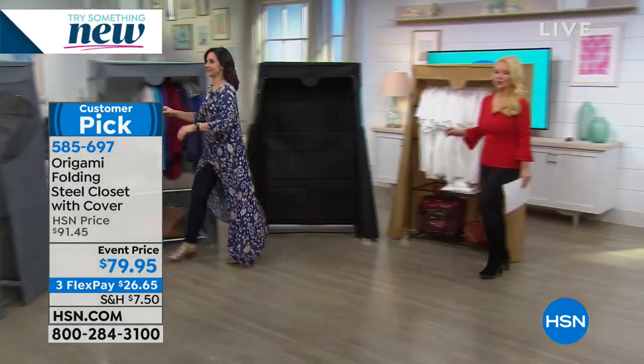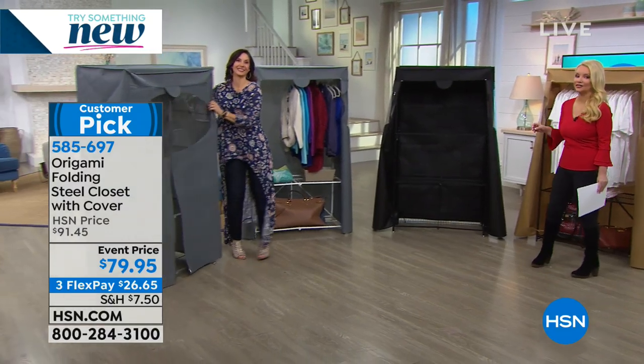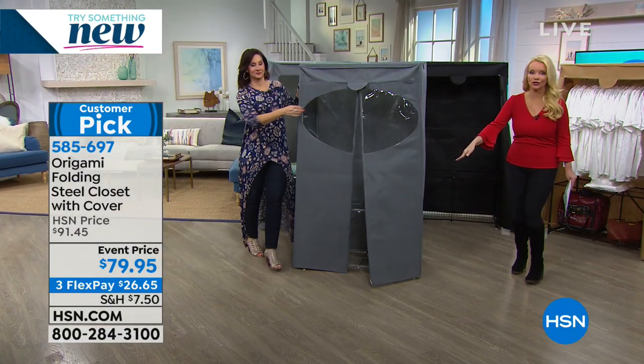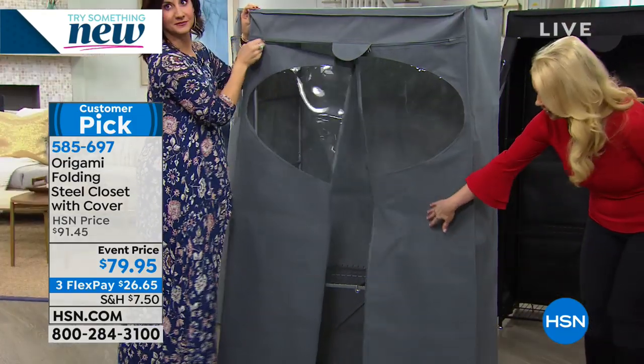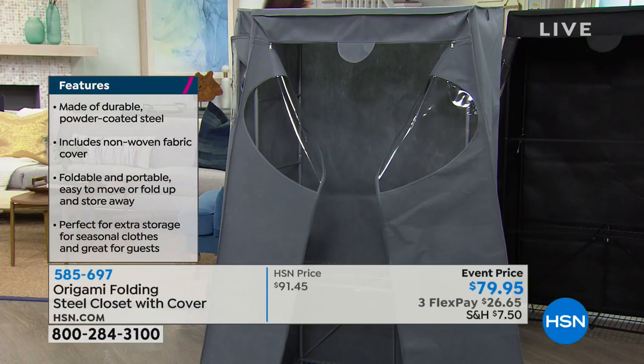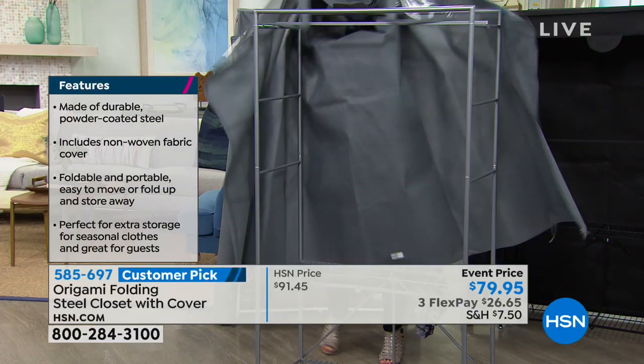Remember, we're talking 100 pounds of storage. You're going to be able to hang your clothes, fold your sweaters and put them on the storage shelves underneath, and put your shoes on here. Most shoe racks can't store boots, but with this you can — whether they're tall riding boots or cowboy boots.